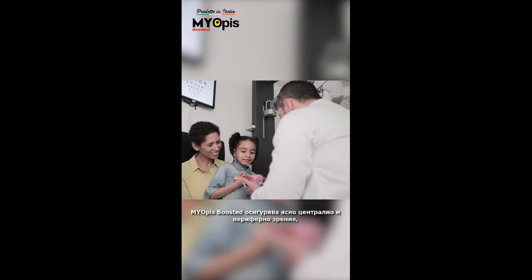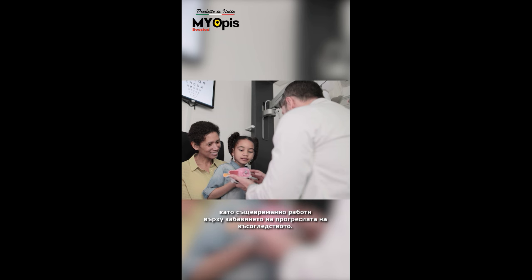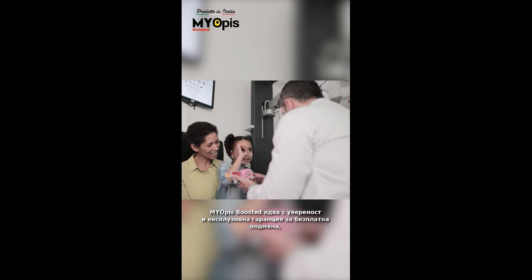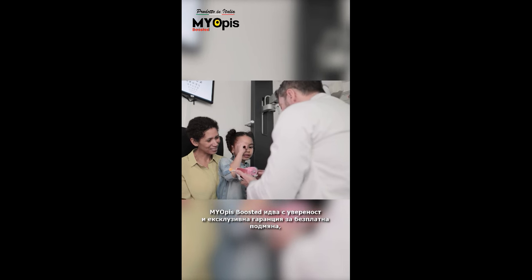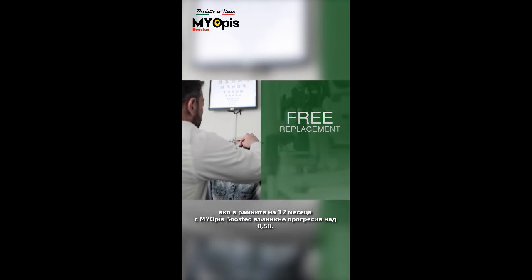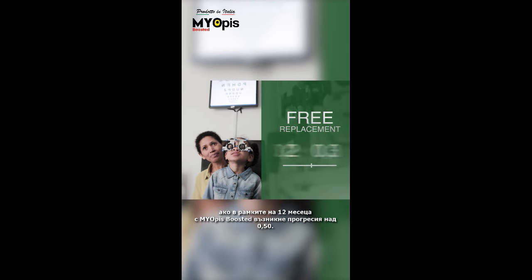Myopies Boosted maintain a clear central and peripheral vision while working on slowing down myopia progression. Myopies Boosted come with confidence and an exclusive warranty for free replacement if, within 12 months with Myopies Boosted, a progression over 0.5 occurs.